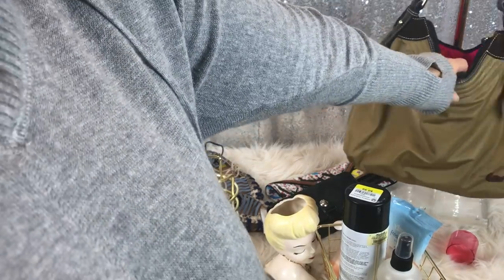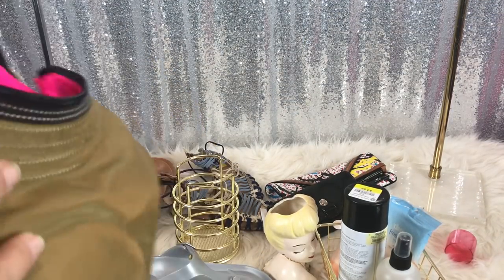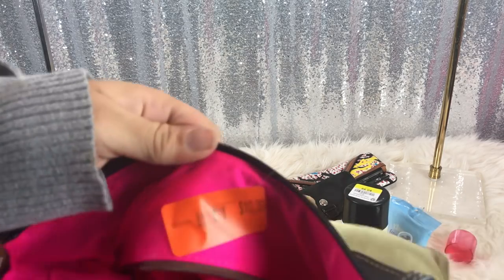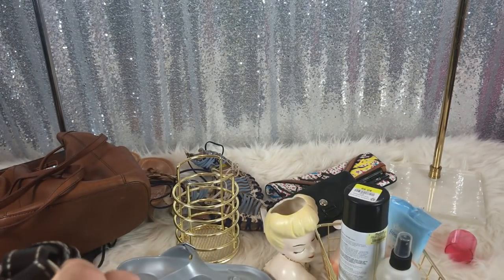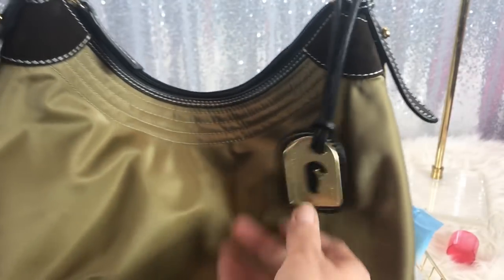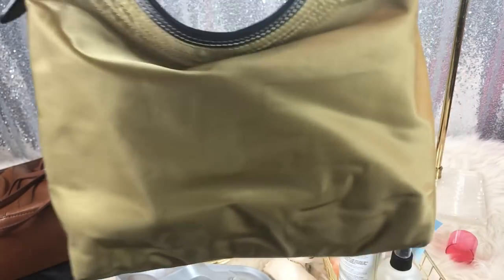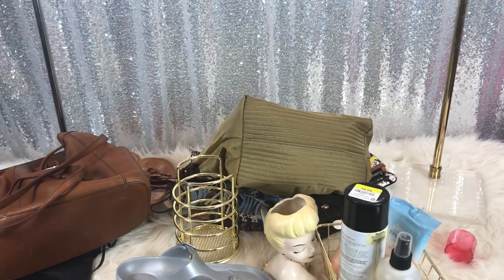Last but not least, this Dooney. I was skeptical at first — I knew it was real but it was $10, I was like 'eh.' But then I was like, you know what, it's in really good condition, the leather's good, and I actually like this color. So for $10 I'll probably be keeping this one.